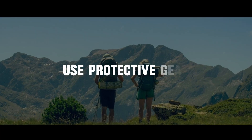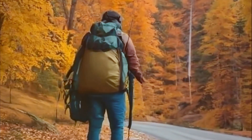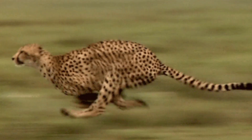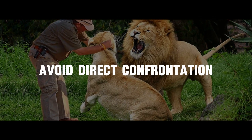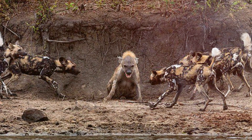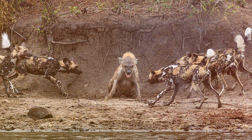8. Use protective gear. If you have a jacket or backpack, hold it in front of you as a barrier. This can offer some protection in case the animal decides to charge. 9. Avoid direct confrontation. Never corner the animal or try to approach it closely. Give it an escape route, allowing the animal to move away without feeling threatened.